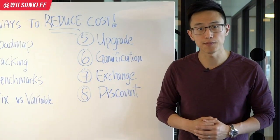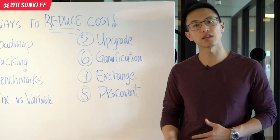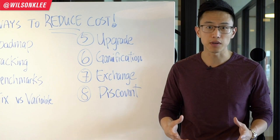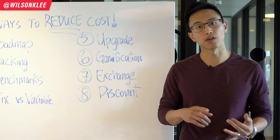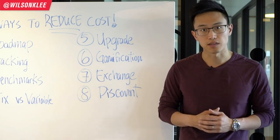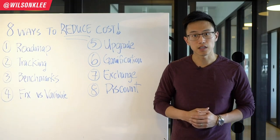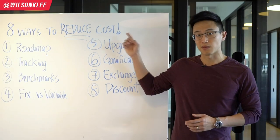As a bonus tip, if you join your local business associations or chambers of commerce, they often offer discounts on insurance policies, equipment rentals, and many other things to support your business. Definitely check out your local business support organizations to be able to reduce some costs.